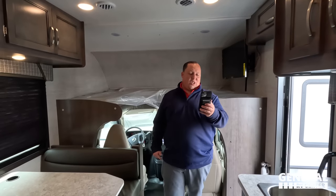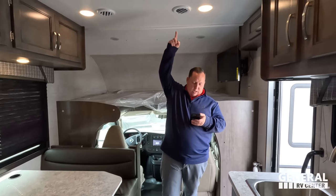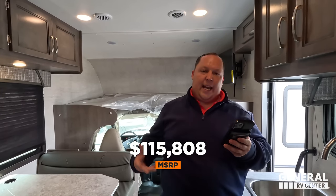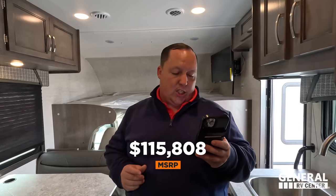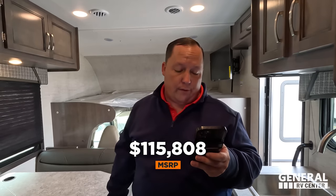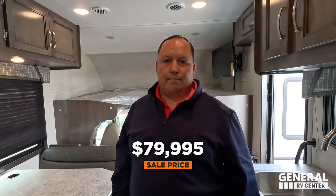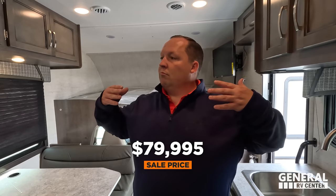Andrea, do you see the title of this video? The best price — you ready? It's 2023. MSRP is $115,808. We have 14 of these nationwide, all at 31% off, to a sale price of $79,995. That is insane. Do not call to negotiate — do not call to say that's too high. Give us a call and we'll get you this price because there's only 14 of them. $79,995.